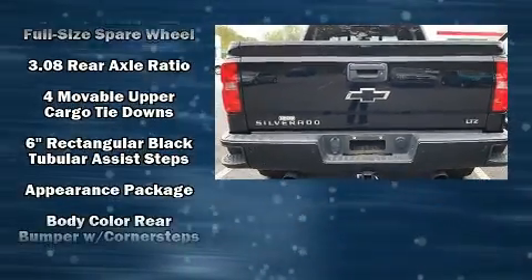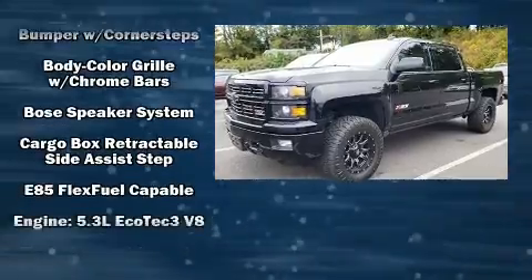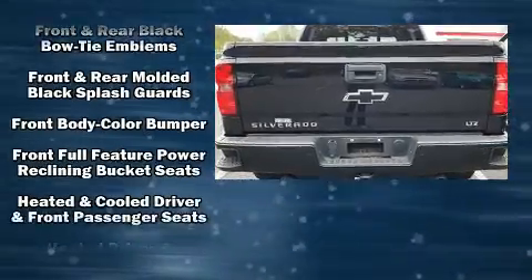It includes power seats, leather upholstery, variably intermittent wipers, fully automatic headlights, heated steering wheel, adjustable pedals, a trailer hitch, and a split-folding rear seat.